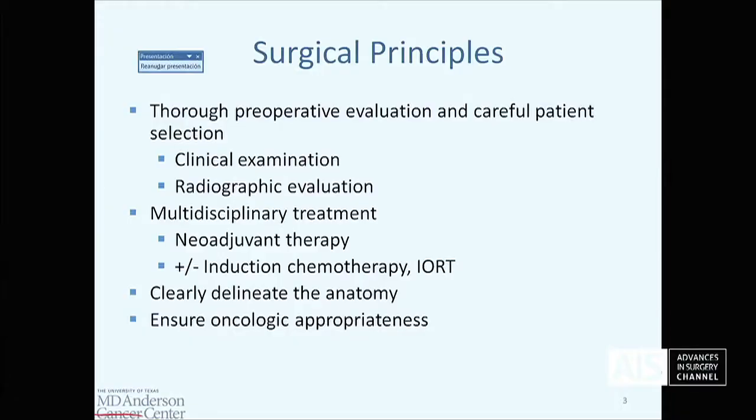My disclosures. So whenever we talk about rectal surgery, particularly advanced rectal surgery, we have to refocus on the surgical principles. It's important to have a thorough preoperative evaluation — that includes a clinical examination and radiographic evaluation. We have to have our multidisciplinary treatment strategies that include neoadjuvant therapy, and may include induction chemotherapy, particularly for advanced disease. We have to clearly delineate and understand the anatomy, and ensure oncologic appropriateness. There are no intrinsic contraindications to minimally invasive approaches to complex disease.